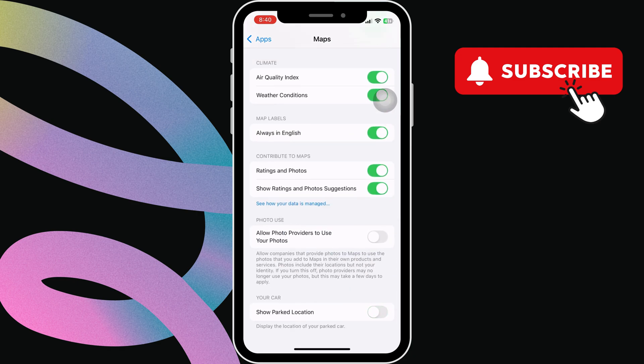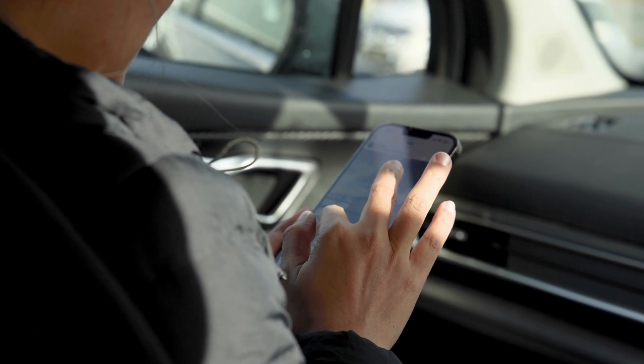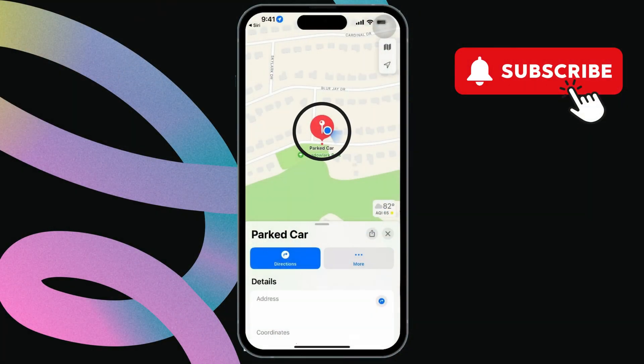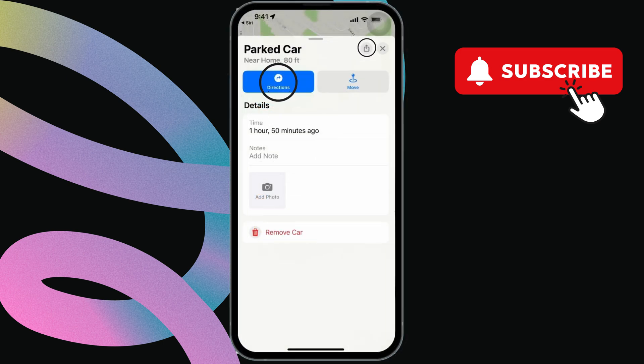With this feature on, Apple Maps will automatically remember where you've parked your car. However, this will only work if your iPhone is connected to your car's Bluetooth or CarPlay. Once you do this, you should see the parked car icon. You can tap on it to get to your car quickly. If you don't see this, swipe up from the bottom and tap the parked car option. You can tap the direction option to get to your car, or tap the share icon to send this location with someone.